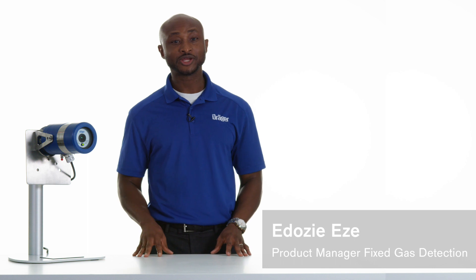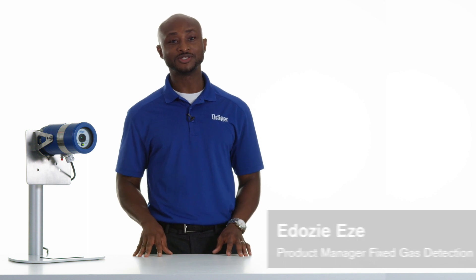Today I'm here to talk to you about the Draeger Flame 5000 Video Image and Flame Detector. The Flame 5000 is an explosion-proof color image-based flame detector for detecting carbon-based fires.